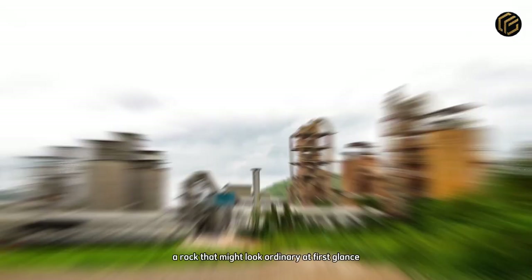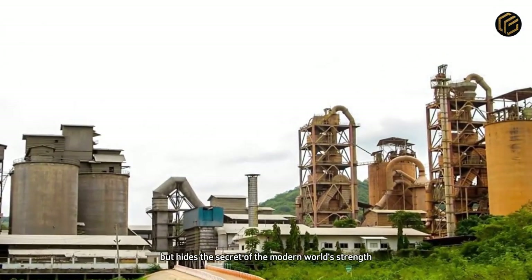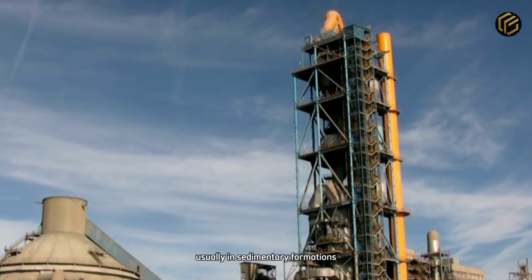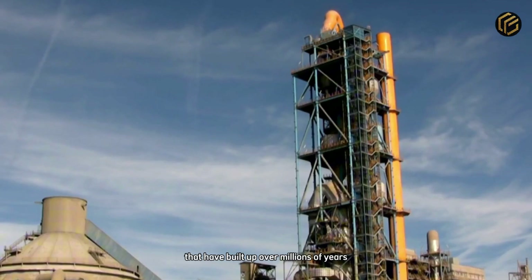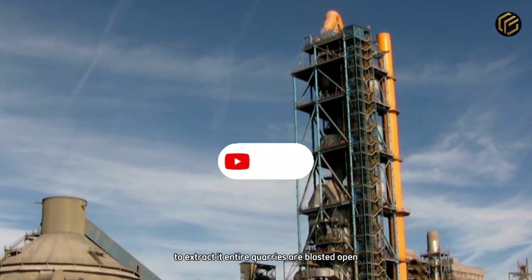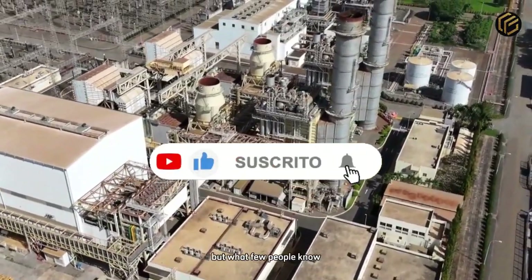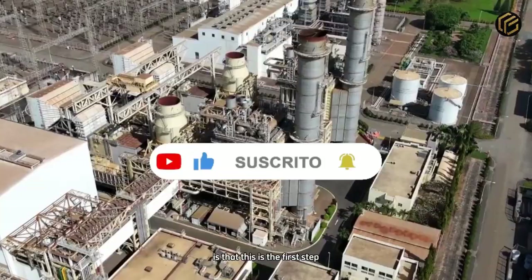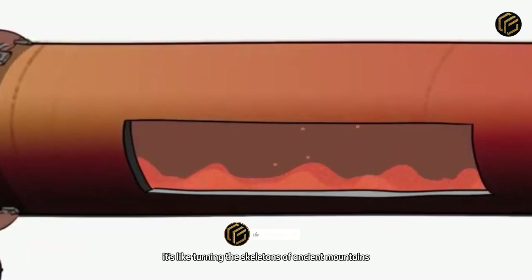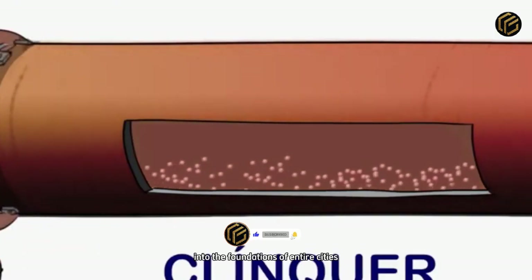It all starts with limestone, a rock that might look ordinary at first glance, but hides the secret of the modern world's strength. Limestone is found in abundance in the Earth's crust, usually in sedimentary formations that have built up over millions of years. To extract it, entire quarries are blasted open — the explosions can be heard from miles away. But what few people know is that this is the first step in a process that will eventually become skyscrapers, highways, and bridges. It's like turning the skeletons of ancient mountains into the foundations of entire cities.